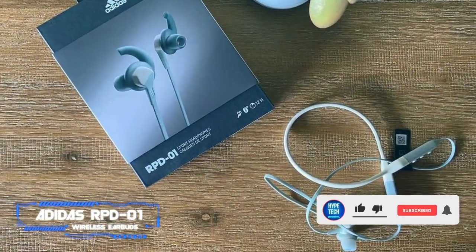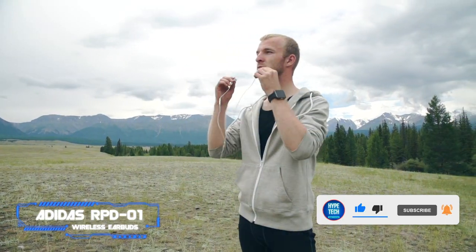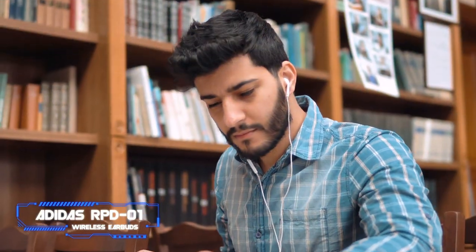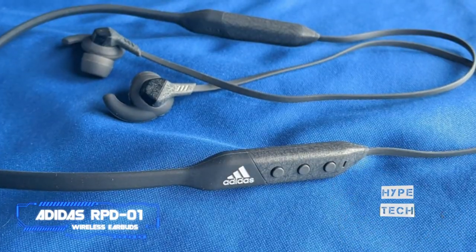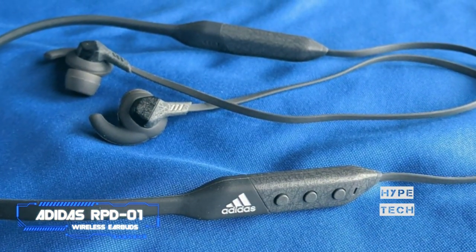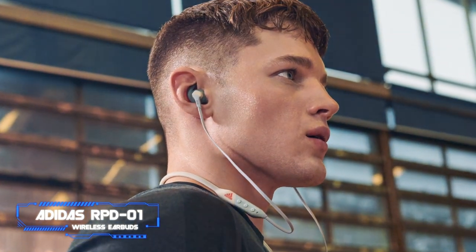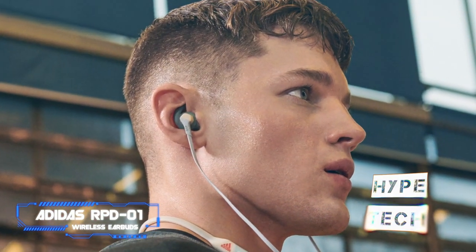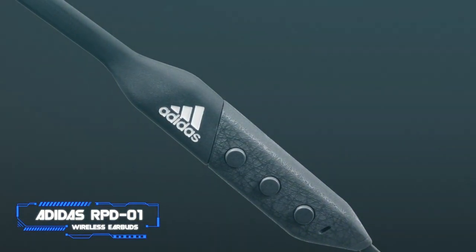The Adidas RPD-01 wireless neckband earbuds are an excellent option for exercising. The product's noteworthy highlights include a super comfy neckband and tactile button controls with a customizable action button, as well as plenty of bundled ear tips and wings to ensure a secure fit. The comfortable neckband is the top reason to consider the buds over rivals with a higher rating for water resistance. The Adidas RPD-01 delivers a powerful sound and deep bass to keep you motivated during all your workouts. You can order the product in green and light or dark grey.